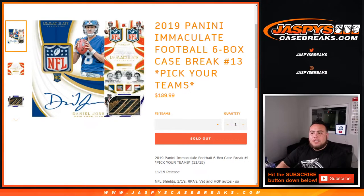What's up everybody, Jason here with Jaspi's CaseBricks.com. 2019 Panini Immaculate Football 6-box case break number 13, pick your teams — just sold out.